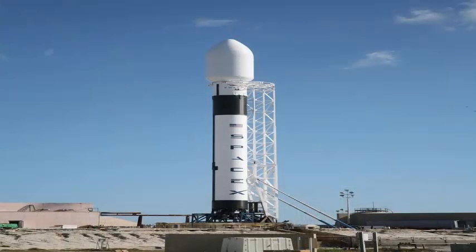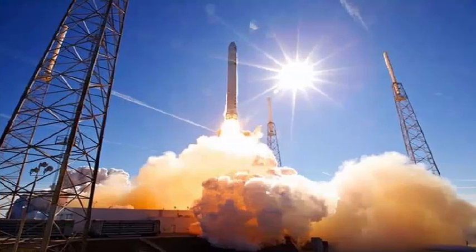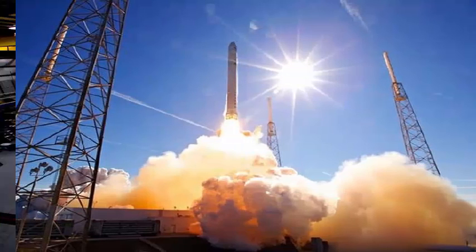Technicians are loading space station-bound supplies into the commercial Dragon cargo capsule and preparing a Bulgarian telecom satellite for launch, among two other SpaceX missions planned for mid-June.